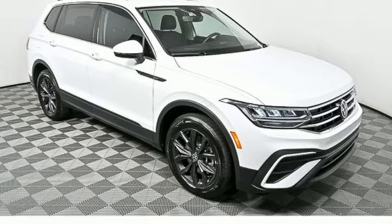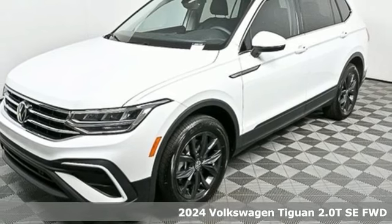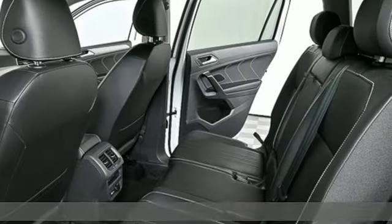It's a new 2024 Volkswagen Tiguan. Whether it's where you can go or what you can expect in an SUV, pushing boundaries is the spirit of Tiguan.